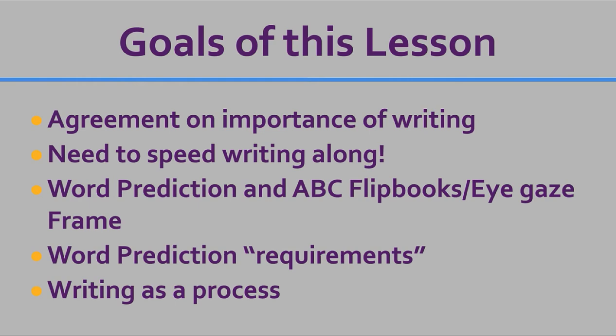The goals of this lesson are to get some agreement on the importance of writing and the need to speed writing along for our complex kiddos. Going letter by letter is what they need to do in the beginning, but it really gets old after a while. We need to figure out a way to keep them interested and getting more of their ideas out at a faster rate — using word prediction in the ABC flipbooks and eye gaze frames.